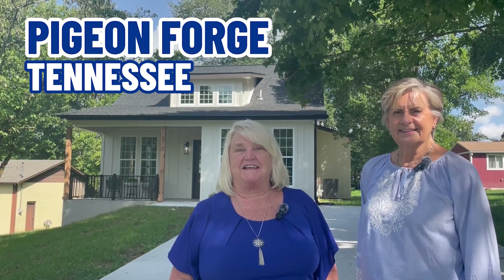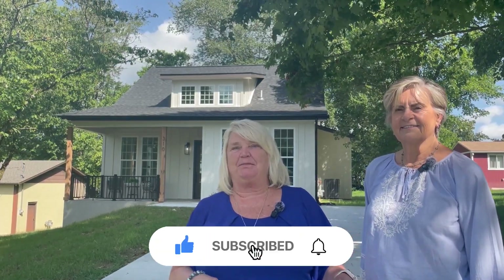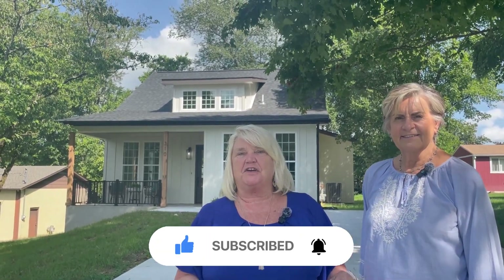If this is the first time to this channel and you would like to know everything about living in Pigeon Forge, Tennessee, then subscribe below and tap the bell for notifications so you can be the first to know about properties in the current market in Pigeon Forge.